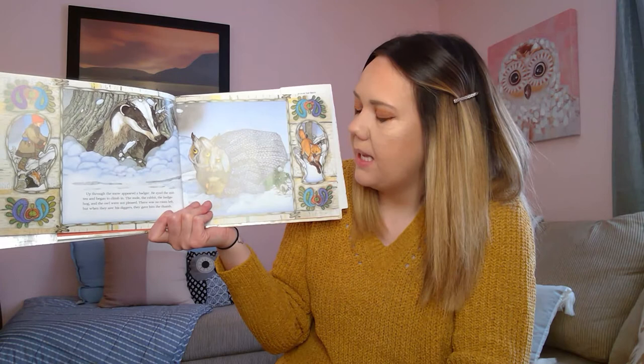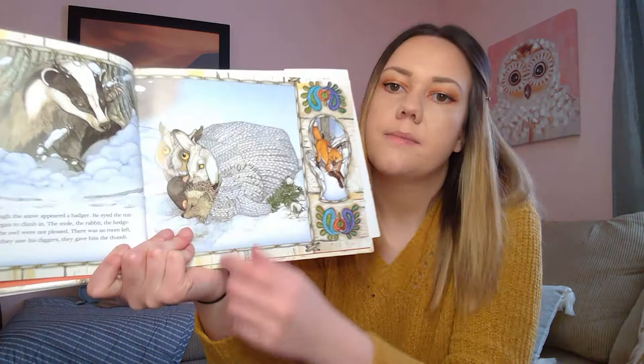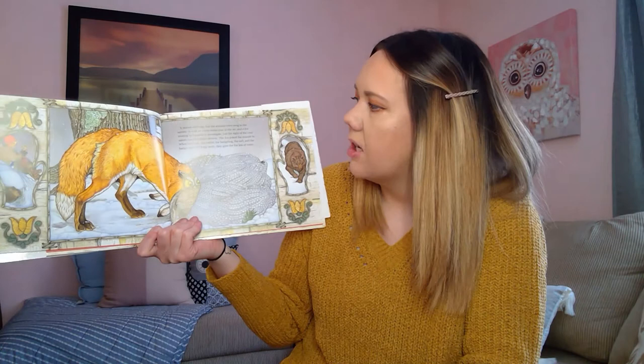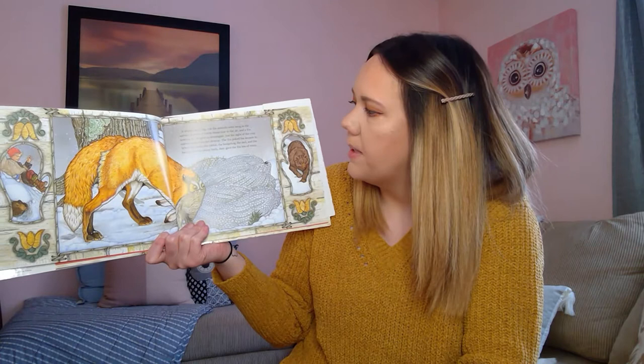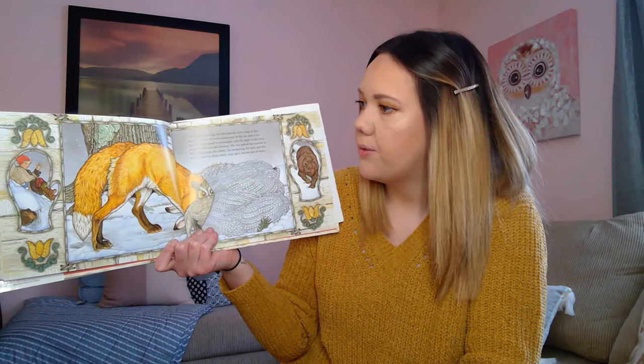Up through the snow appeared a badger. He eyed the mitten and began to climb in. The mole, the rabbit, the hedgehog, and the owl were not pleased. There was no room left, but when they saw his diggers, they gave him the thumb. Here's the badger — right there is where the thumb would go, but that's where he snuck in. Here he goes, into the mitten.